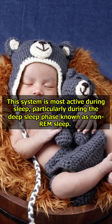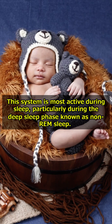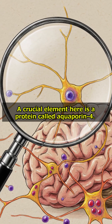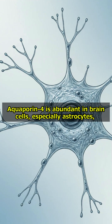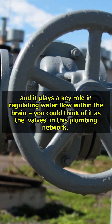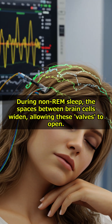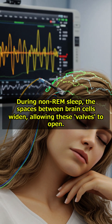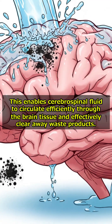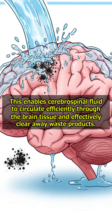The Glymphatic System is most active during sleep, particularly during the deep sleep phase known as non-REM sleep. A crucial element here is a protein called aquaporin-4. Aquaporin-4 is abundant in brain cells, especially astrocytes, and plays a key role in regulating water flow within the brain — you could think of it as the valves in this plumbing network. During non-REM sleep, the spaces between brain cells widen, allowing these valves to open, enabling cerebrospinal fluid to circulate efficiently through brain tissue and effectively clear away waste products.